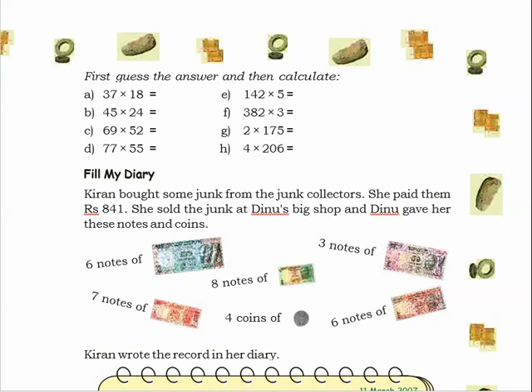After the explanation I will show you the calculation you have to do in your notebook. Here, Kiran is keeping her diary, so we also have to make a diary like hers showing how she did the calculation. You can see on the picture — Kiran bought some junk from the junk collectors.